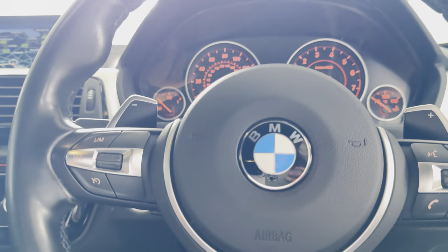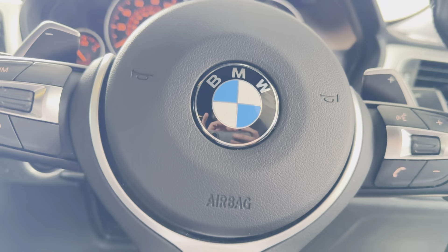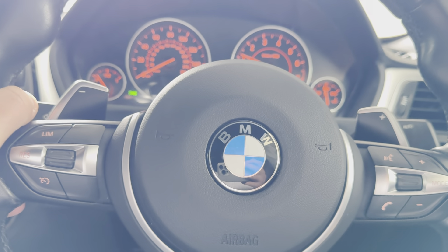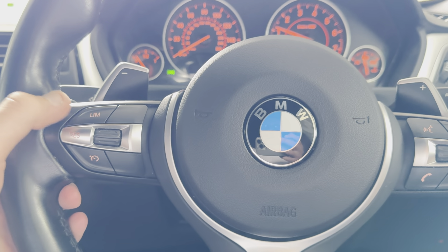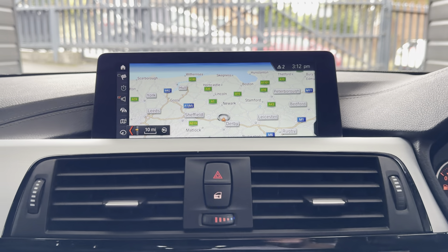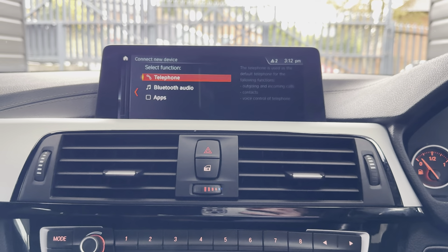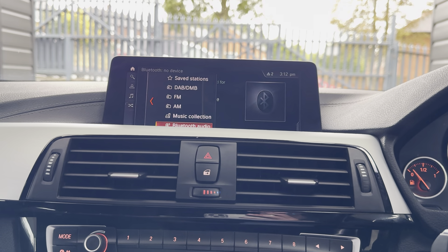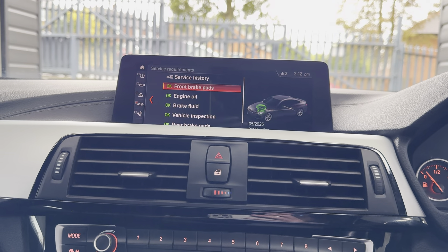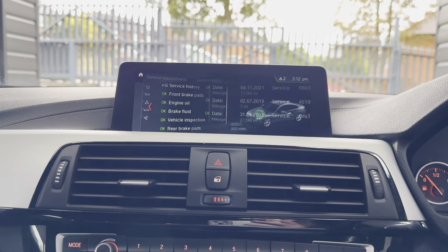You've got cruise control, speed limiter, and voice and volume functions. The car has done just over 33,000 miles. There are paddles for the sports auto gearbox. You've got professional widescreen navigation, telephone, audio, DAB, music collection, aux and USB. It's not due for a service for another 9,000 miles.